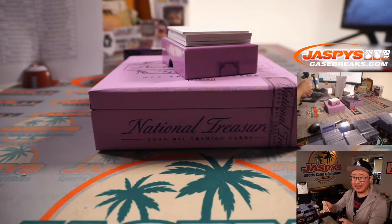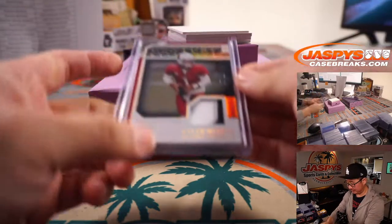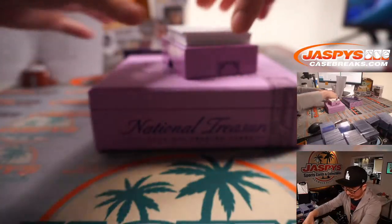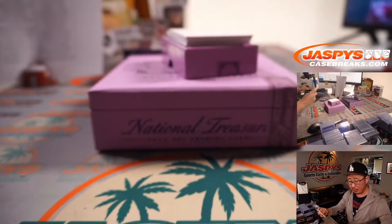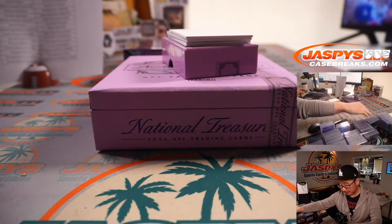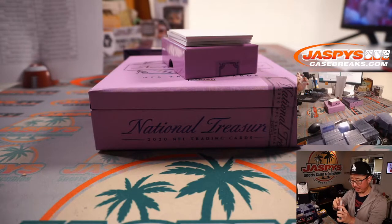Ray guessing, Adam's guessing Chase Claypool — that's a good guess. John Hightower IV, 42 out of 50 — Rookie autograph for Aaron Salinas and the Eagles. Aaron won that spot in a filler pack.